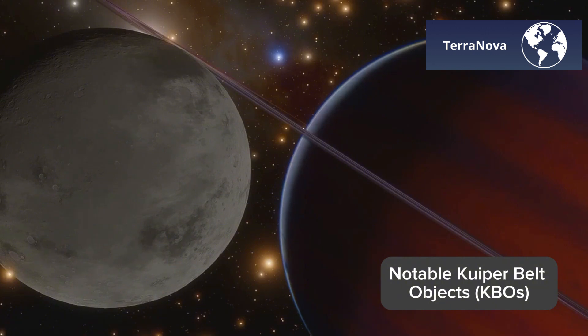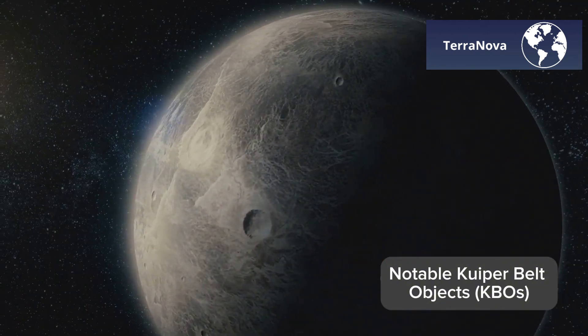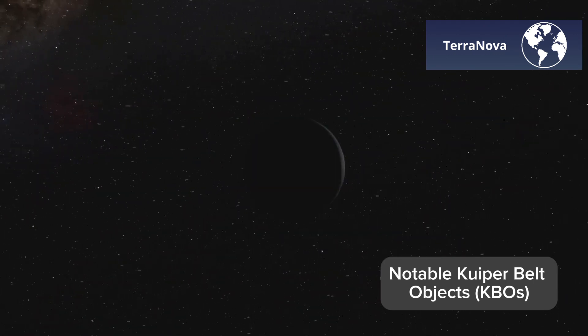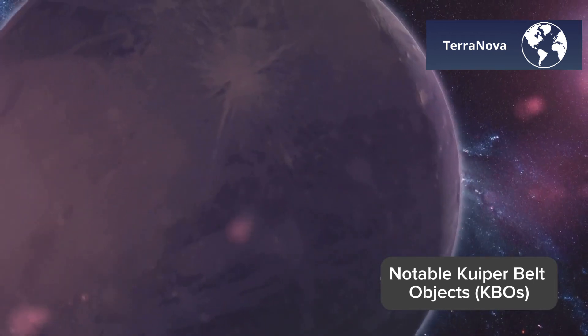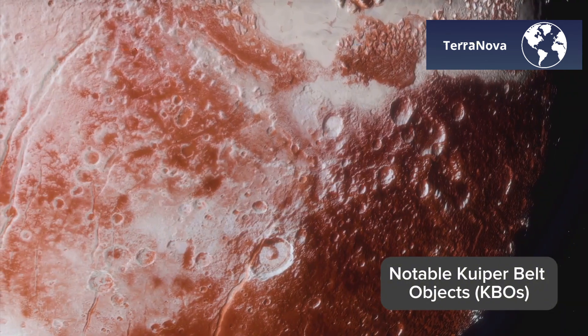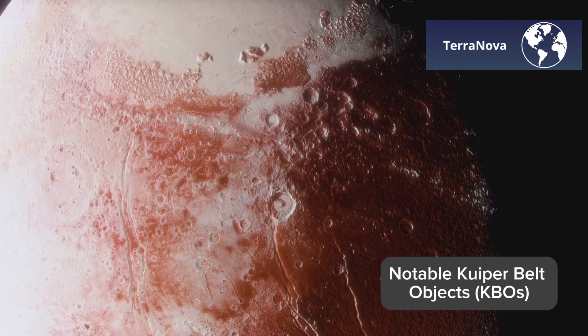And then we have Makemake, another enigmatic dwarf planet. Discovered in 2005, Makemake stands out for its lack of atmosphere, despite being almost as big as Pluto. Scientists are still puzzled about this absence and are working to uncover its secrets. What makes Makemake even more intriguing is its reddish hue, possibly due to organic compounds on its surface.